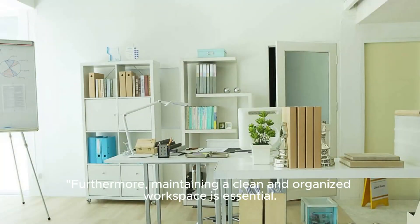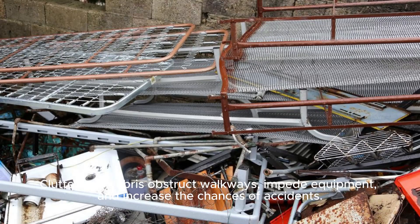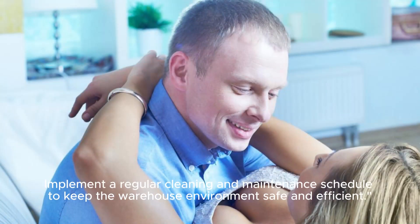Furthermore, maintaining a clean and organized workspace is essential. Clutter and debris obstruct walkways, impede equipment, and increase the chances of accidents. Implement a regular cleaning and maintenance schedule to keep the warehouse environment safe and efficient.